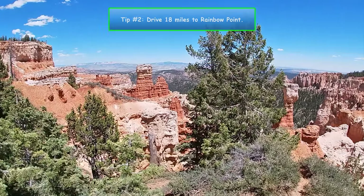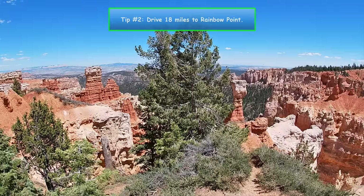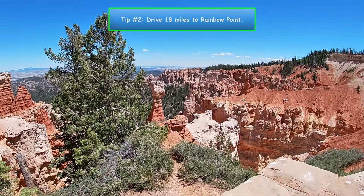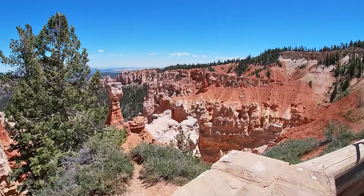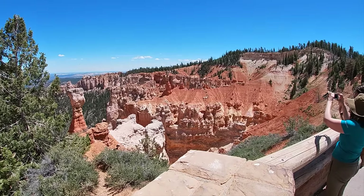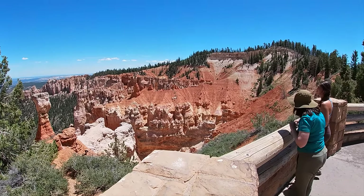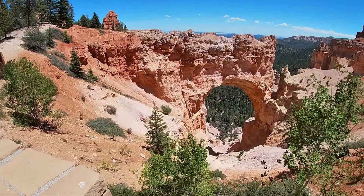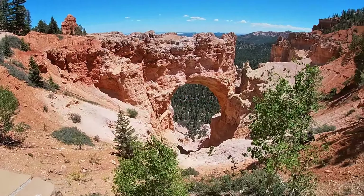Number 2. Then drive all the way to the end of the park. It's 18 miles altogether and the location is called Rainbow Point. The reason you're going to want to do this is because this way, all the pull-offs will be on the right-hand side of the road as you slowly make your way back towards the entrance.